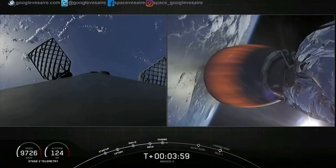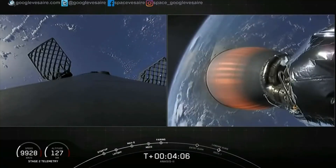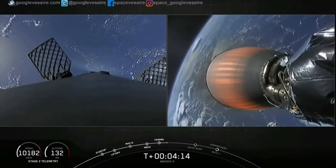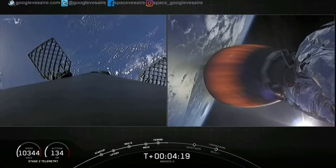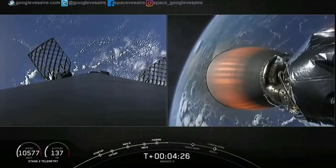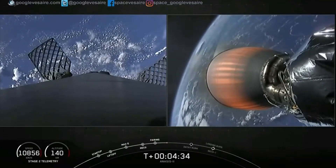Right now we're coming up four minutes into flight. Trajectory is looking excellent — we're right down the middle of the road. Power on the upper stage engine is good. Bermuda is now getting the telemetry from the Falcon 9, and we're getting great views from space at T-plus four minutes and 13 seconds.